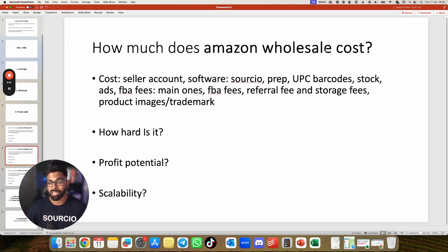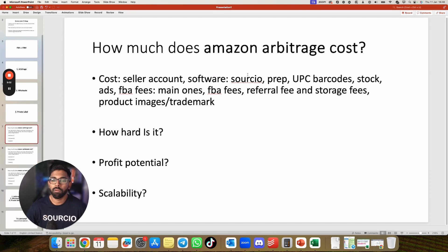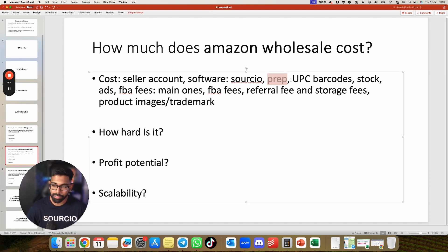Next, how much does Amazon Wholesale cost? You still need a seller account and software — you can use Selleramp Sas to find products from the product database and locate retail suppliers. Prep cost applies. UPC codes are not needed for wholesale. Yes, you need stock. No, you don't need to spend money on ads. Yes, there are FBA fees, referral fees, and storage fees. There is no cost for product images or trademark with wholesale.